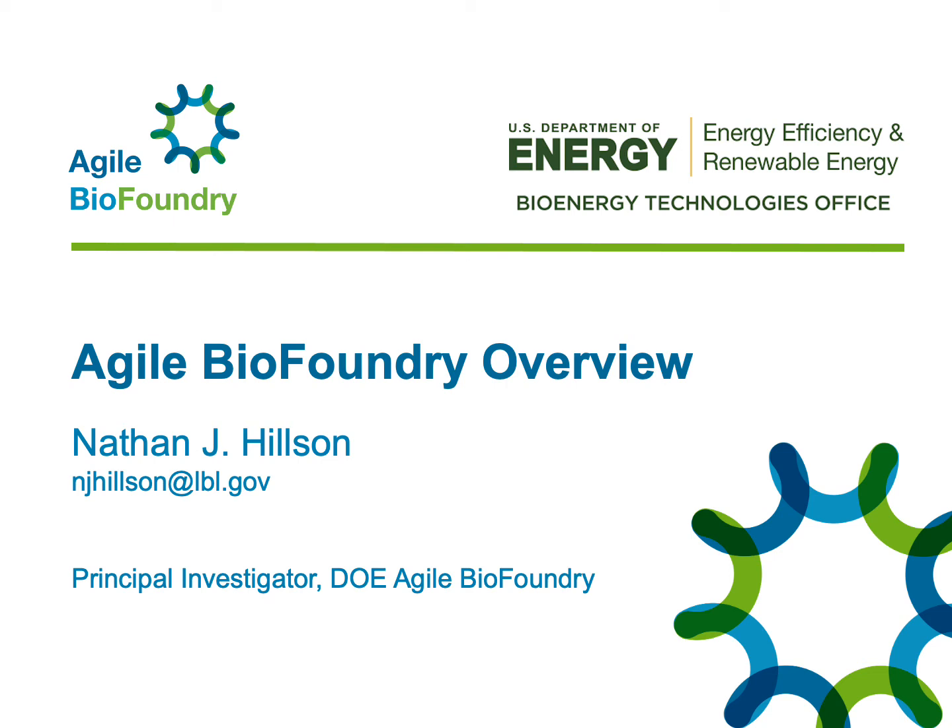Hi, I'm Nathan Hilson and I'm the overall Principal Investigator of the US Department of Energy's Agile BioFoundry. In this webinar, I'll be providing a brief overview of the Agile BioFoundry.